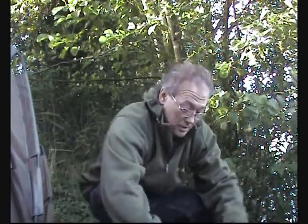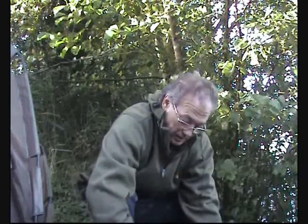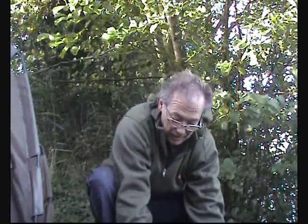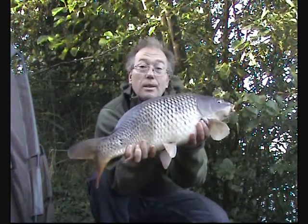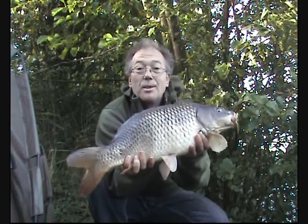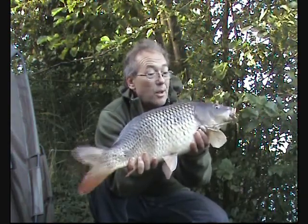Morning YouTubers — we've had one of the right species, the right variety. It's got to be the smallest one here — knowing my luck, that's about par for the course. I'm going to show you it anyway because it's not a tench. It's actually a little common. I bet she don't even go double, but you wouldn't believe the fright it gave me. It went really well — on a strawberry. Happy days YouTubers, happy days.